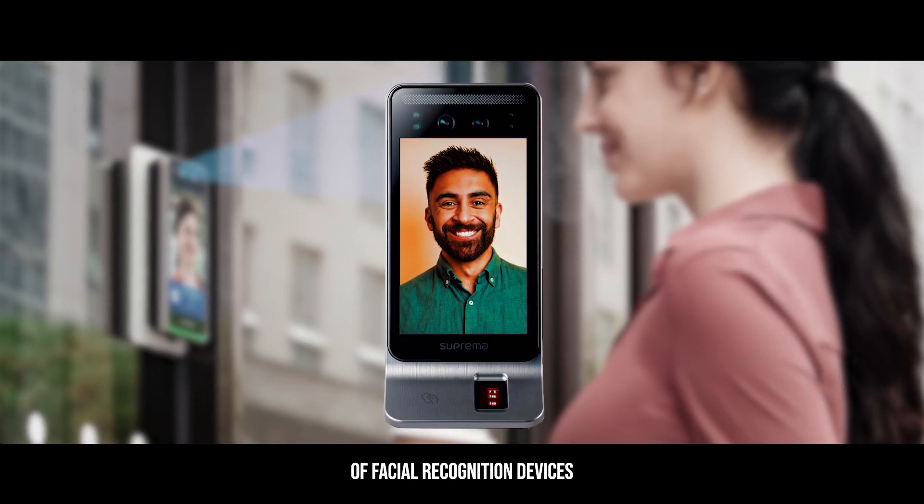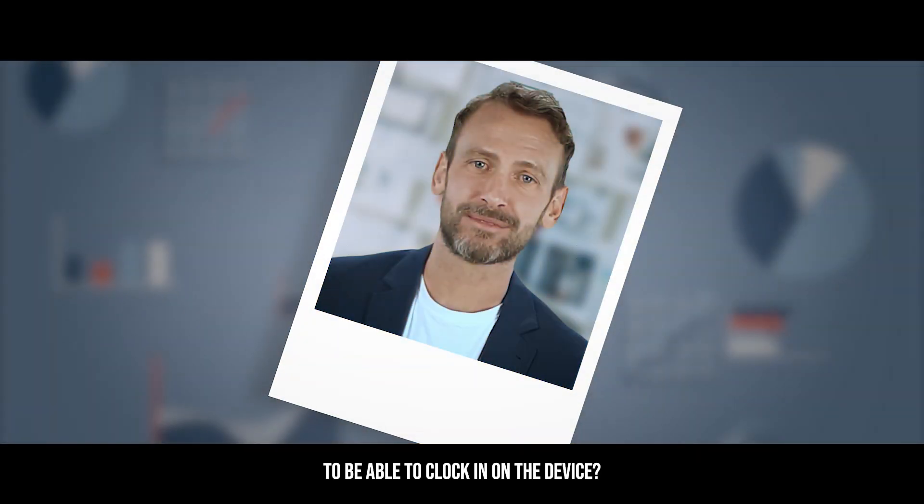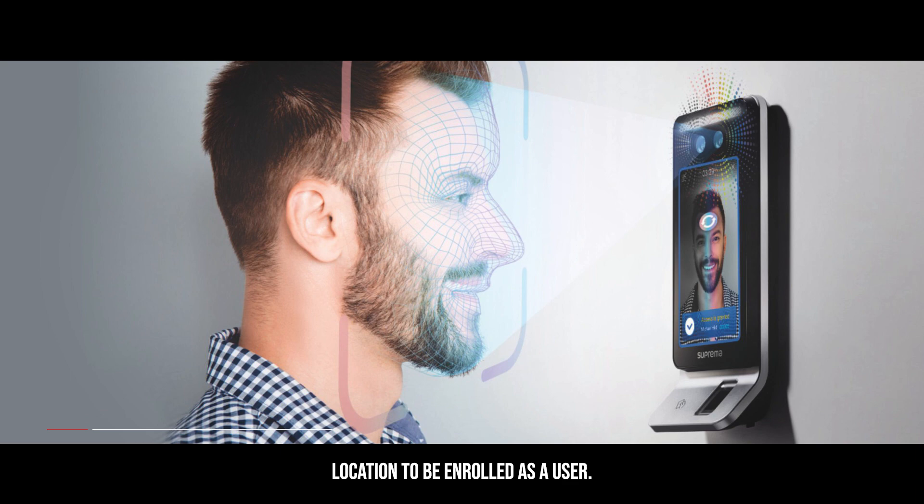Did you know our new range of facial recognition devices allow you to register yourself via a selfie? You are now able to clock in on the device without needing to be present at the device's location to be enrolled as a user.